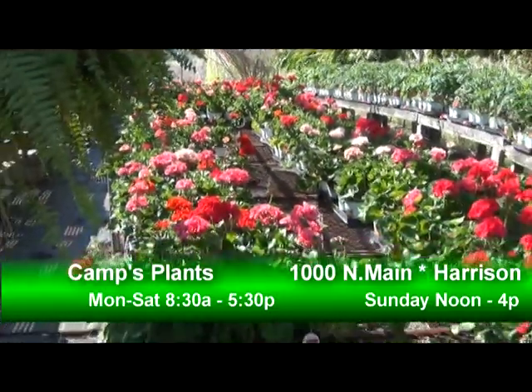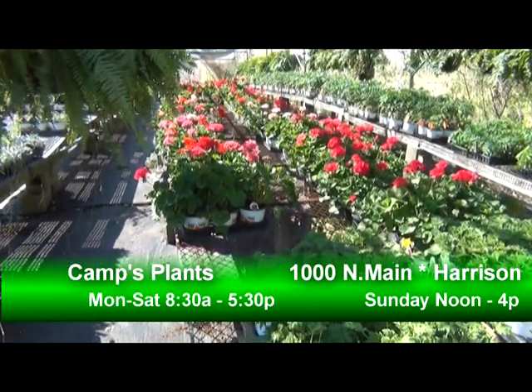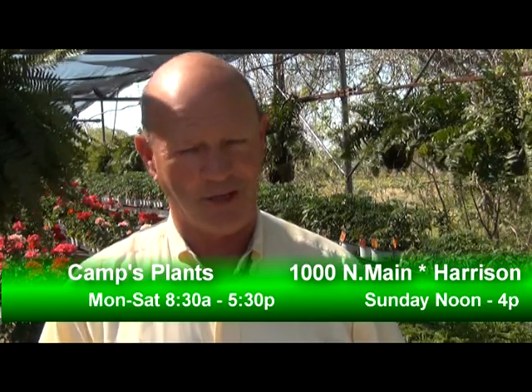Come and see Holly Ogier or any of the staff here at Camp's Plants on Main Street. Check out all their different vegetables and all their different plants. They will help you — they'll tell you what you need for shaded areas, sun areas, or wherever. They know the plants; they've been here long enough. Camp's Plants, right here on Main Street in Harrison.